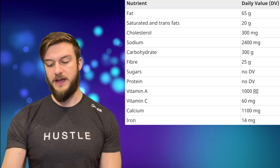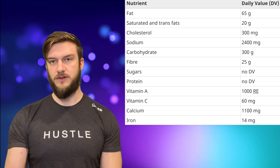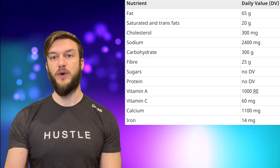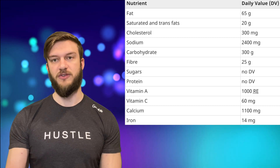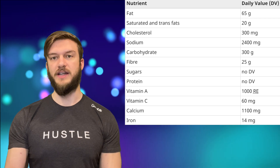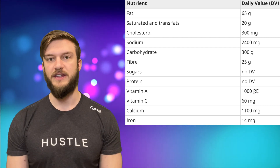The percent daily value is based off a 2,000 calorie diet, and this boils down into 65 grams of fat, 20 grams of saturated fat, under 300 milligrams of cholesterol, 2,400 milligrams of sodium, 300 grams of carbs, 25 grams of fiber, no daily value for sugar, and no daily value for protein either — protein requirements are different from person to person. Vitamin C should be at least 60 milligrams, calcium at least 1,100 milligrams, and iron at least 14 milligrams. This is all based off of Canada's Food Guide.